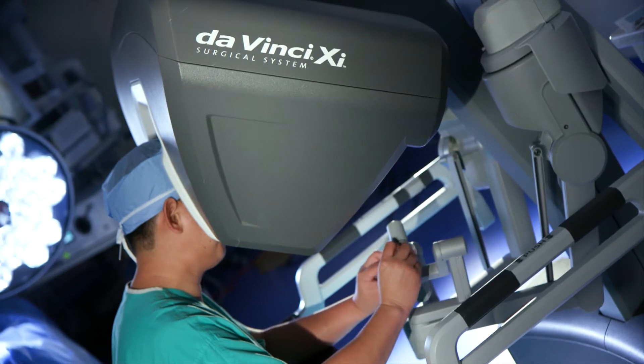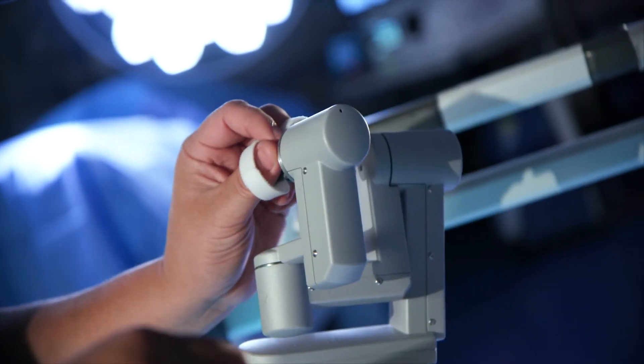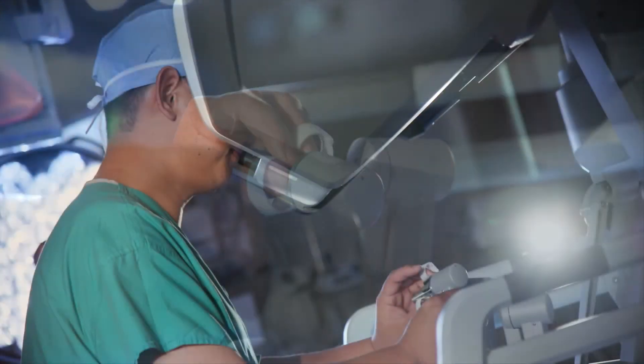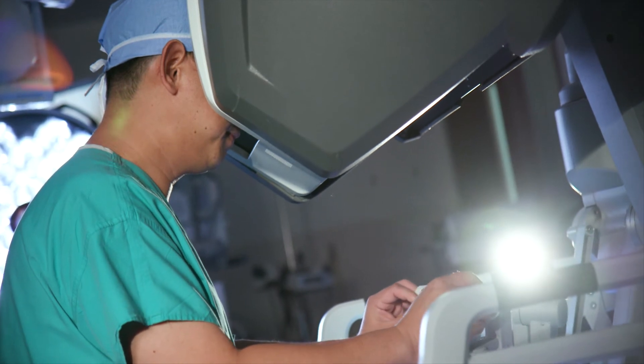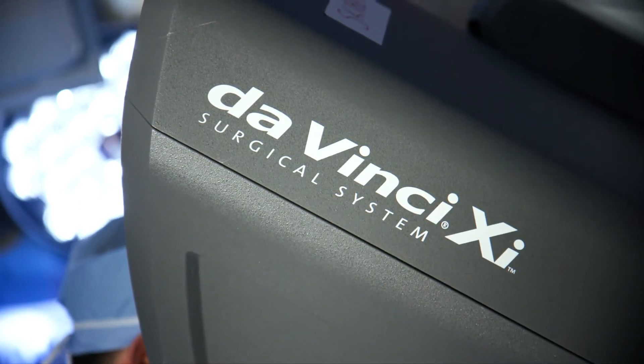In our program, we have done hundreds of robotic hepatic surgeries — almost 500 — to the point where we can say we have enough experience to perform this highly complex, highly precise biliary cancer operation using the robot as well, having gained enough experience doing robotic major liver resection. Since two years ago, we have used this robotic approach to do biliary cancer surgery almost routinely.